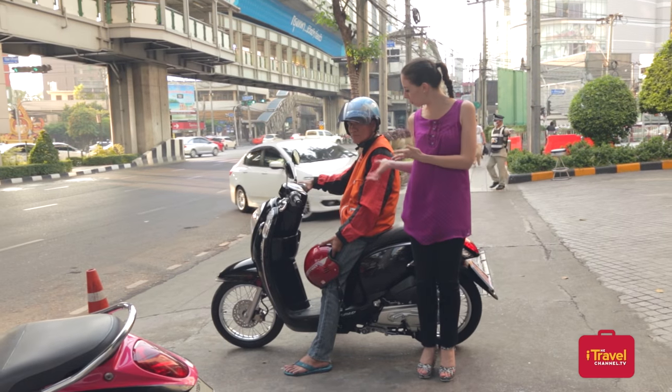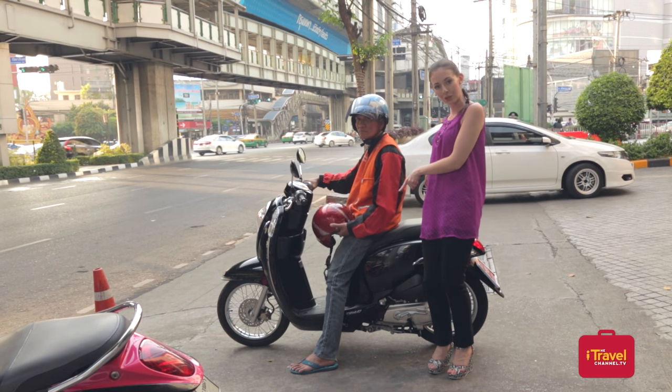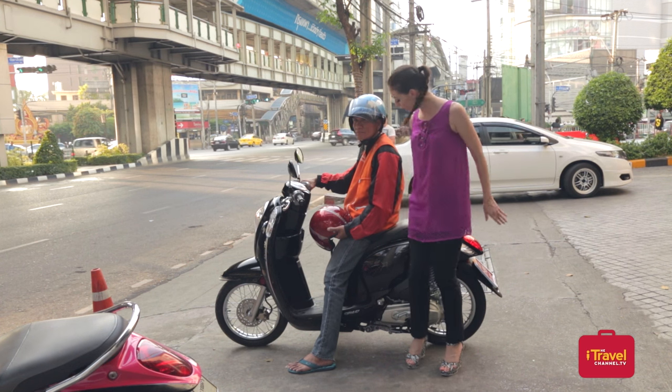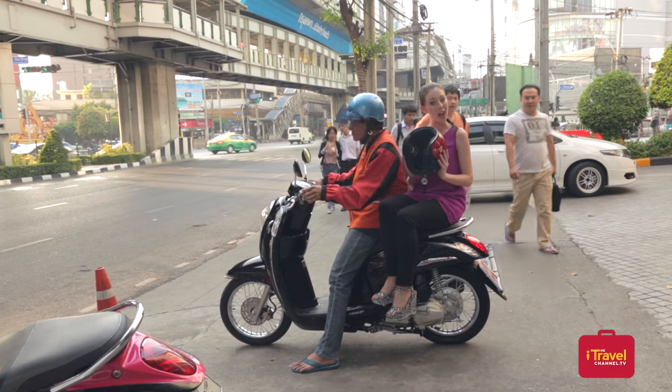Here we have a motorbike taxi. If you're a guy, all you need to do is jump on the back with legs on both sides. But if you're a girl and you've got a skirt on, or you want to be a little bit more ladylike, then you just sit on the side like this and put your legs on the rest there. And of course, wear your helmet.